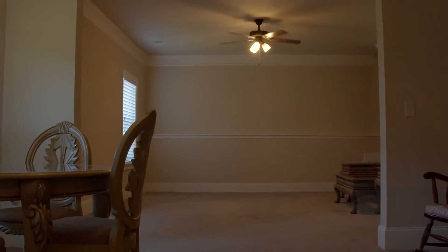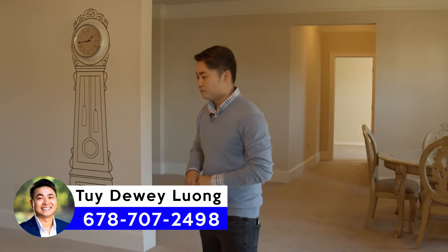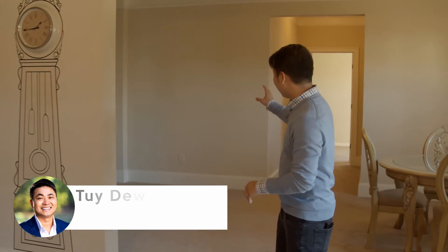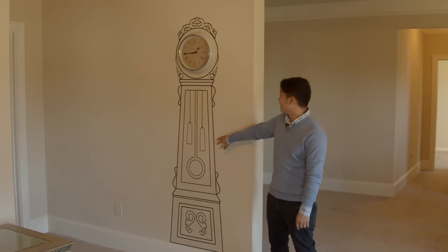Look at this basement — so spacious! You're in a basement but you don't feel like it, with a lot of natural light from the windows and an exit as well. The builder finished this for the original owner, so even the crown moldings are very detailed. You can put a TV, entertainment area, pool table, bar, or poker table here. There's also a full bedroom and a bathroom down here, so you can set it up as an in-law suite. You still have exits to the backyard — absolutely a great basement.